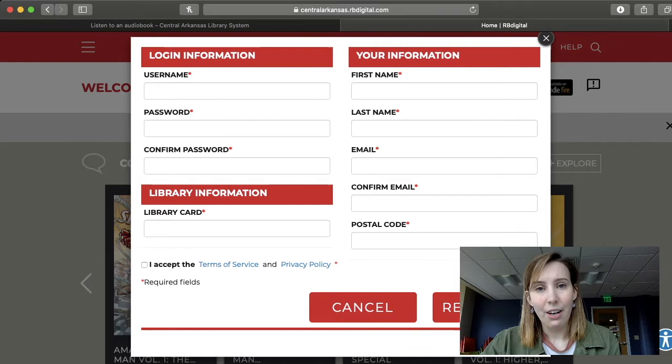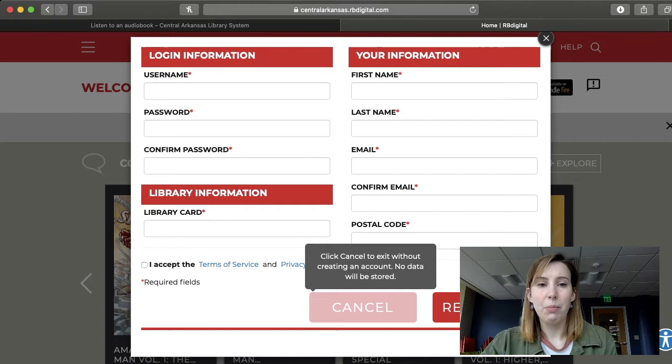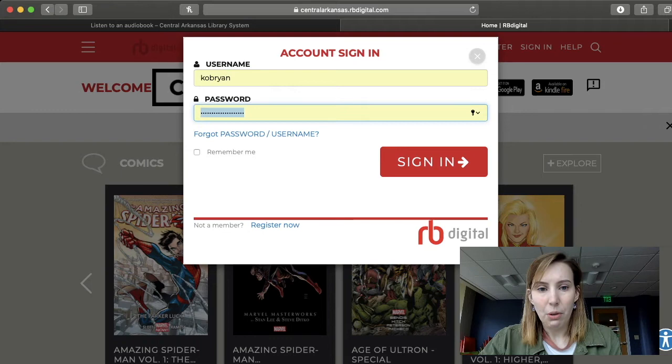I have already made an account with RBDigital, so I'm going to sign in — my computer remembers for me, which is great because I could not remember all the passwords that I have. I'm sure you guys understand. So I'm going to sign in here.